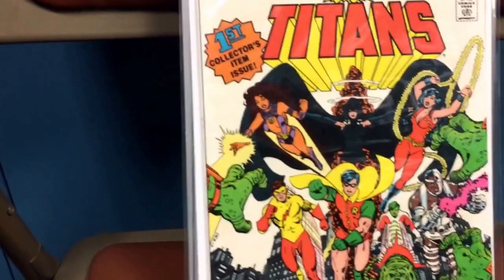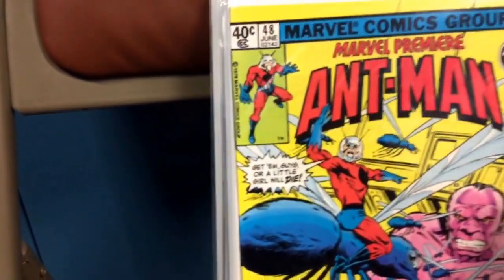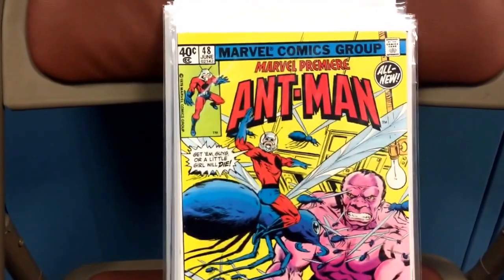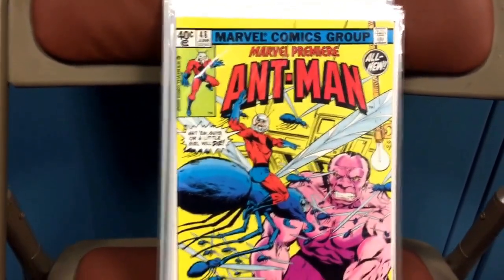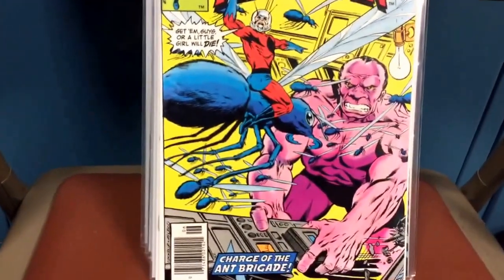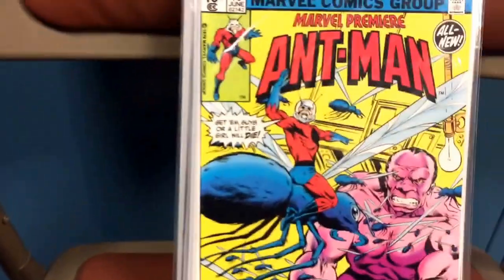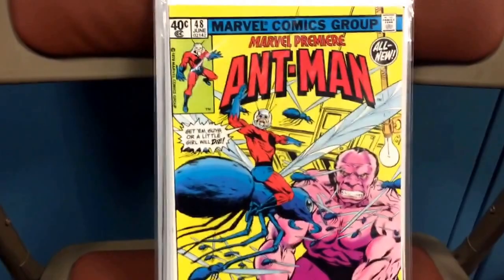Another one here — Marvel Premiere, number 48, the second appearance of Scott Lang as Ant-Man. Another very fine book, really, really nice. And once again, I don't know what it is, but there we go — another yellow cover.